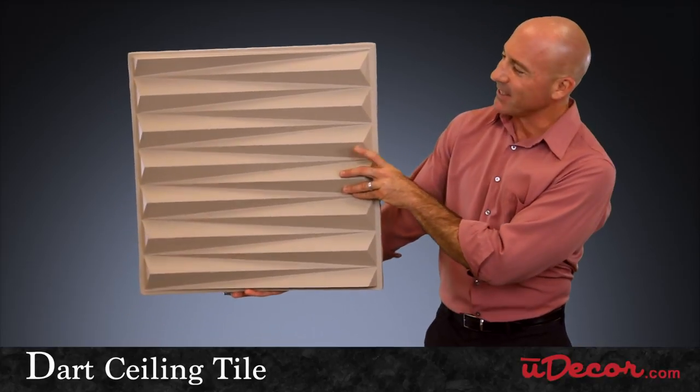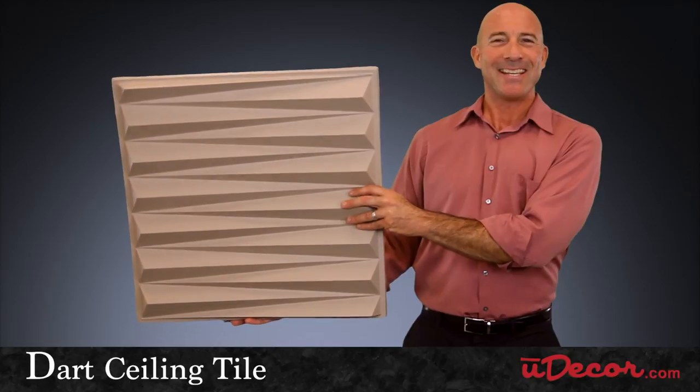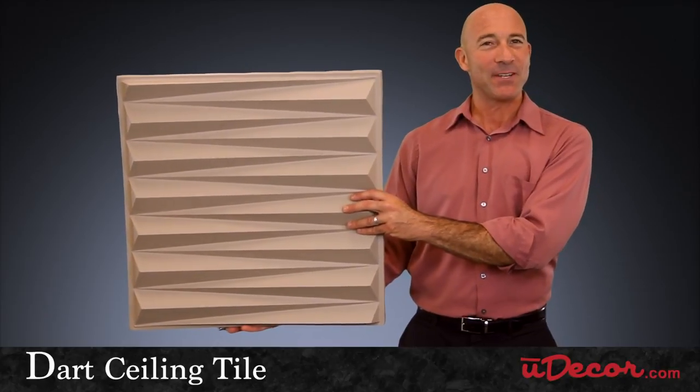Instead, you'll enjoy the dart ceiling tile for years to come. Long lasting, easy to install, and definitely groovy.